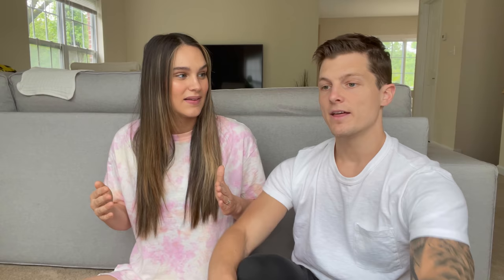They handed Josh the scrubs. I'm just looking all over — IVs being put in here, blood taken there. Anesthesiologists coming in, talking to me, signing things off. And then it was time to go. It was so quick getting ready to go back. They came and got me, wheeled me back, and told Josh they'd come get him when everything was ready.